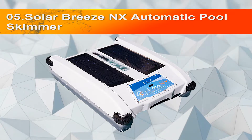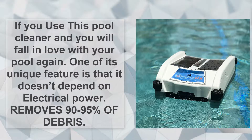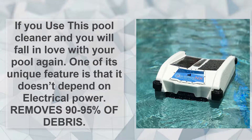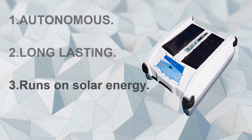If you use this pool cleaner, you will fall in love with your pool again. One of its unique features is that it doesn't depend on electrical power. It removes 90 to 95 percent of debris, runs autonomously, and is long-lasting. It runs on solar energy and is energy and cost efficient.